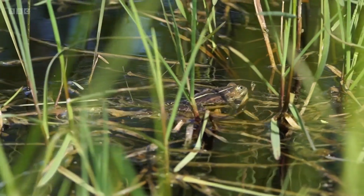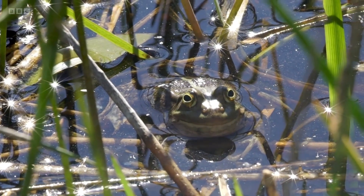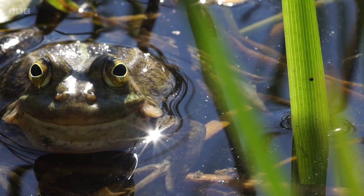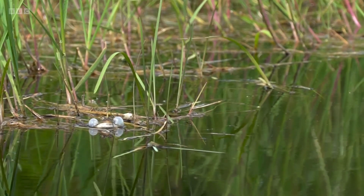Since they were reintroduced in 2005, the population of northern pool frogs has been steadily increasing. But they still only exist in two pockets in Norfolk. I don't want to put too fine a point on it, but you've still got all of your frogs in two baskets, so surely the plan is for further reintroductions?